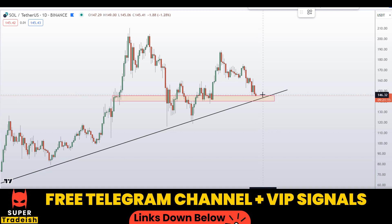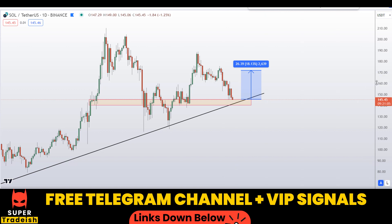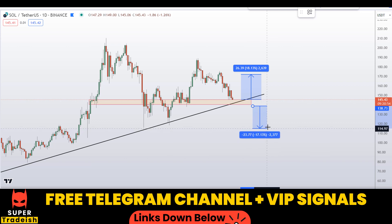After getting confirmation from my VIP Telegram channel, if you buy at this level I would be targeting the next support and resistance area for a quick profit — that should gain you around 18% without using leverage.